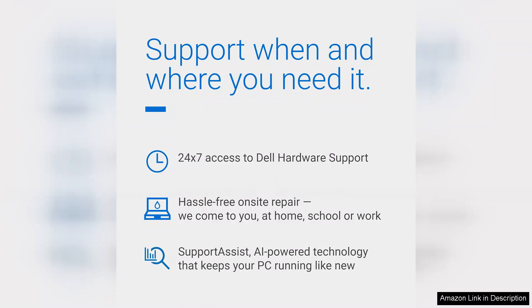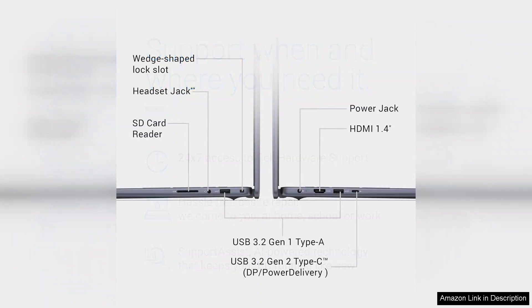Port selection is generous, including USB-A, USB-C, HDMI, and an SD card reader, ensuring you have the connectivity options needed for various peripherals.